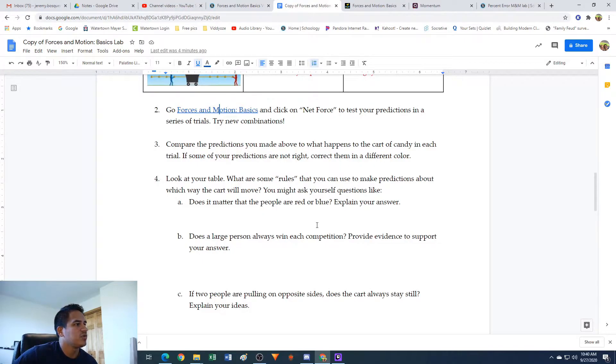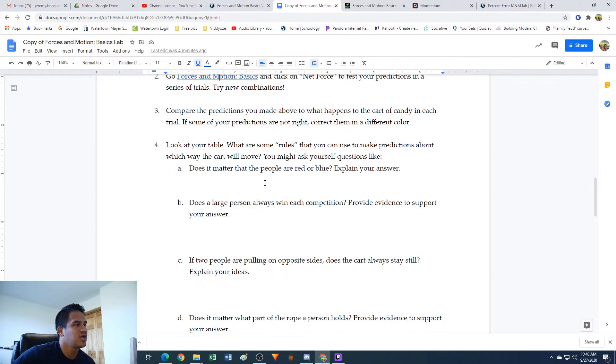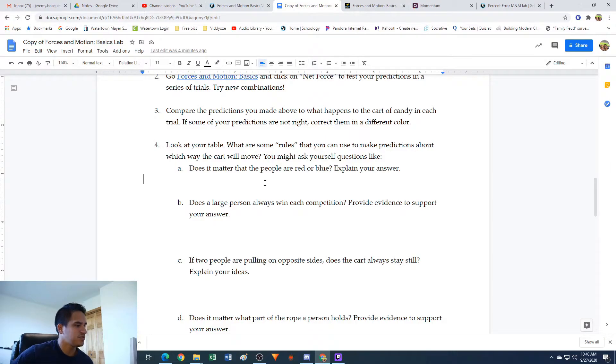Number four: look at your table. What are some rules that you can use to make predictions about which way the cart will move? You might ask yourself questions like, does it matter that the people are red or blue? Based on what we just did, I don't think it mattered if they were red or blue - I think it only mattered how big they were. So: no, it did not matter if they were red or blue.